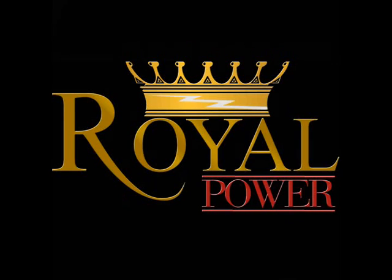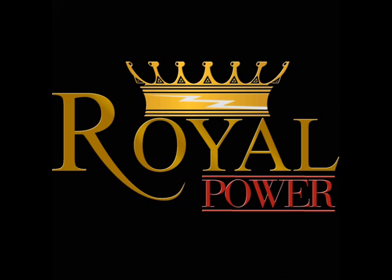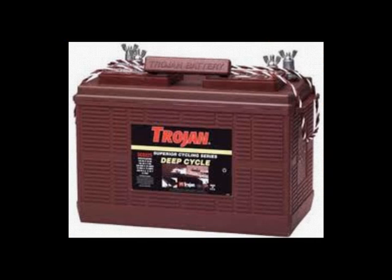Hi everyone. Today I'd like to discuss the difference between automotive and deep cycle batteries. The primary difference is that deep cycle batteries are able to be drawn down to a very low voltage and still be able to be recharged and reused. With automotive batteries, if they drop below a certain level, they won't be able to be recharged and they won't be able to be reused.